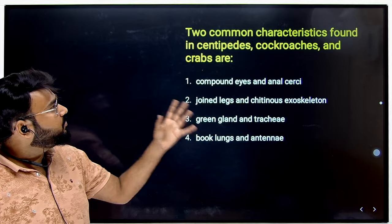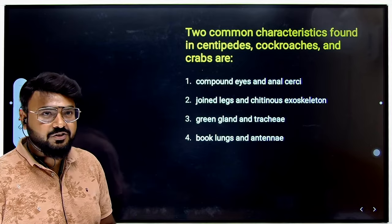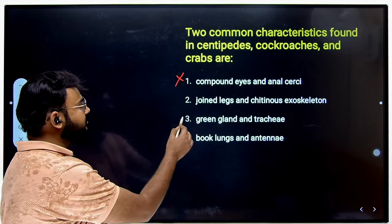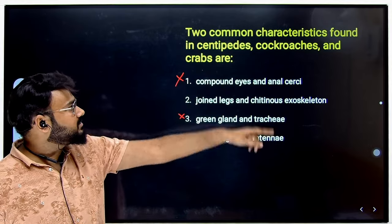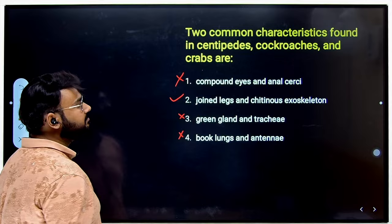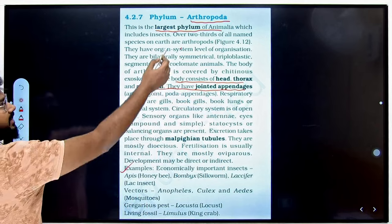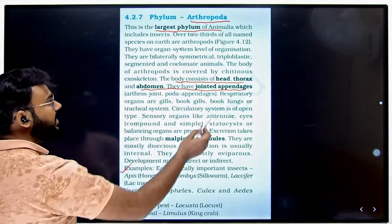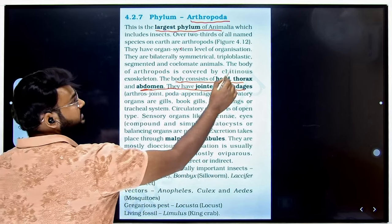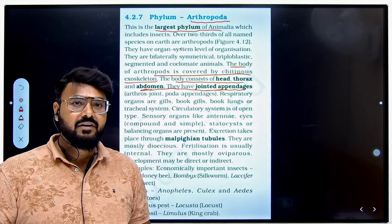The next question asks for two common characteristics found in centipedes, cockroaches and crabs. All three belong to Arthropoda. The correct answer is jointed appendages and chitinous exoskeleton. Green gland and trachea is incorrect, and book lungs and antennae is also not true as a common feature for all three. The NCERT confirms that the body of Arthropoda — the largest phylum of the animal kingdom — consists of head, thorax and abdomen with jointed appendages and a chitinous exoskeleton.